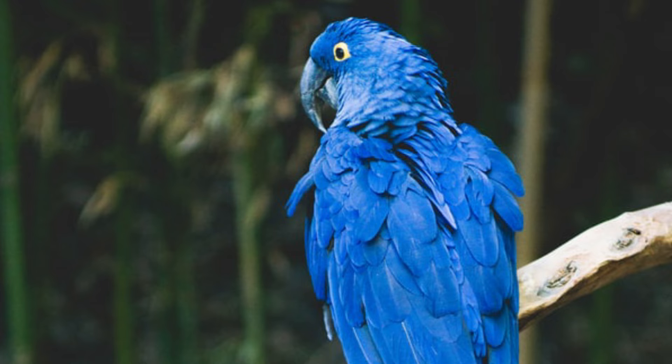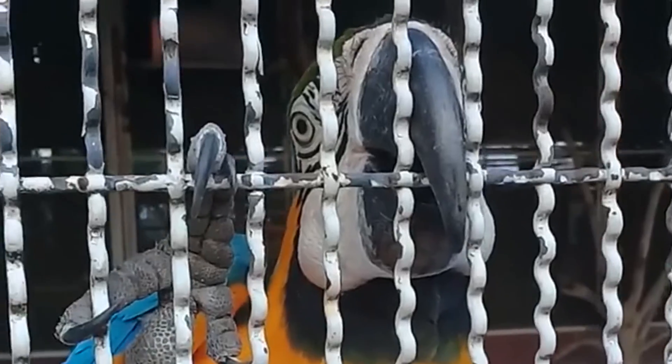For many people, the first thing that draws them to bird ownership is a parrot's colorful feathers. Whether you're looking for a red, green, blue, or purple companion, birds offer plenty of variety.